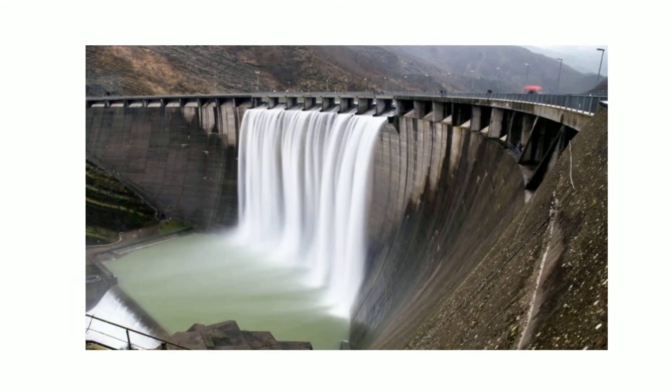Hydroelectric energy uses moving water to generate electricity. The Hoover Dam is a hydroelectric power plant. As the water moves through the dam, it turns turbines in the river to generate electricity.